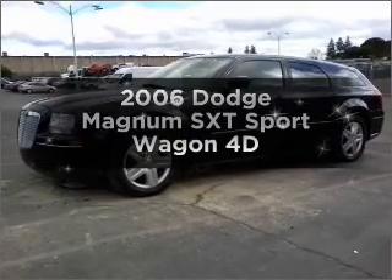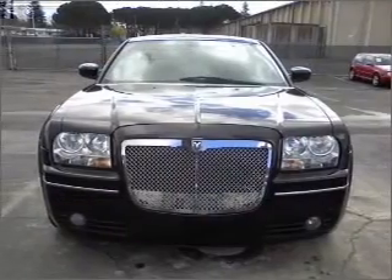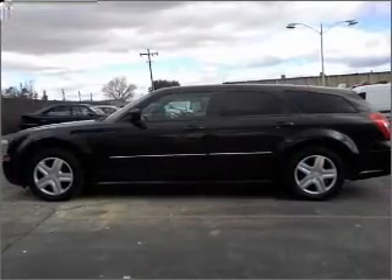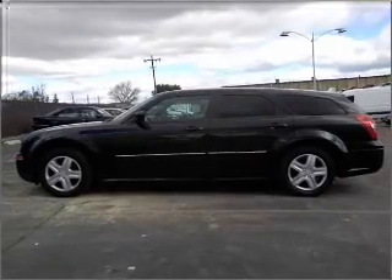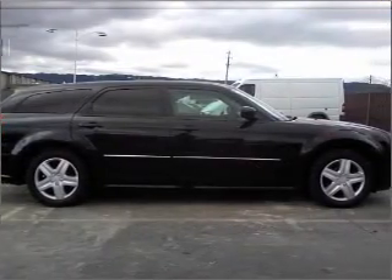Get noticed in this 2006 Dodge Magnum. If you're looking for a first-rate auto, this one could be yours today. With a reliable engine that responds smoothly to its automatic transmission, premium wheels lend a distinctive appearance. The anti-lock braking system will keep you safe on the road.